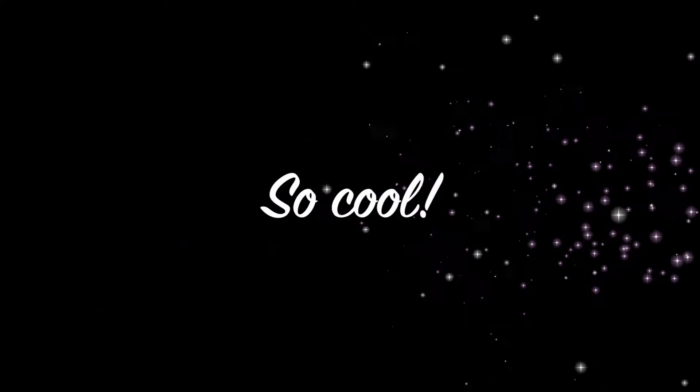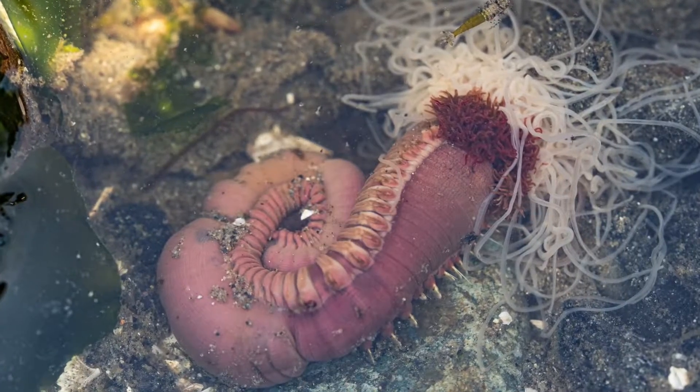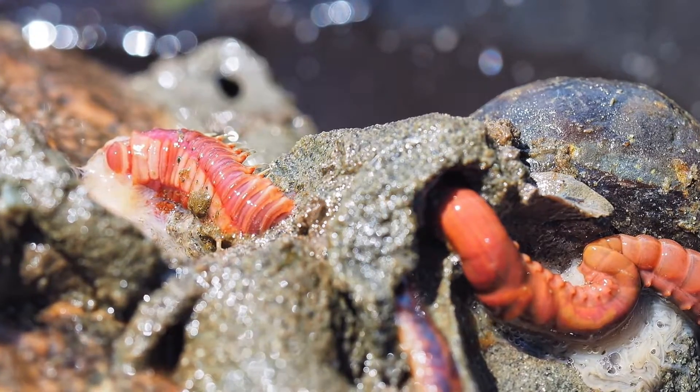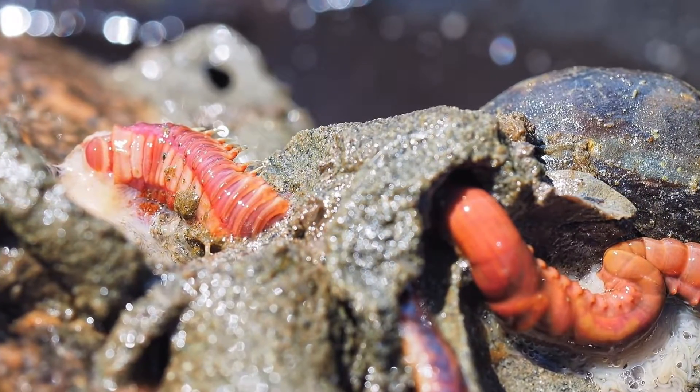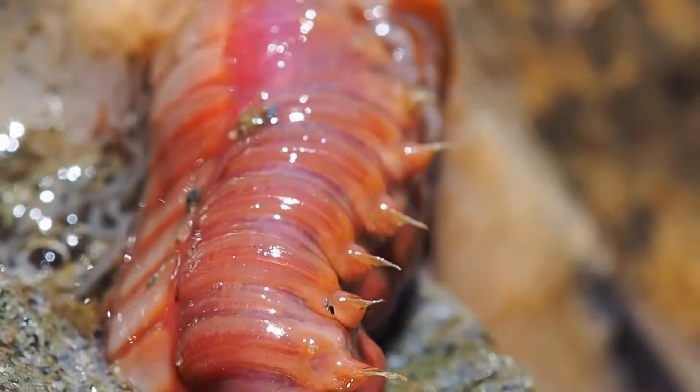Some polychaetes, like the spaghetti tubeworm, make less permanent, more delicate homes out of sand. You can see their bristly body here. They look kind of fierce, with their head of oozy spaghetti-like feeding tentacles.